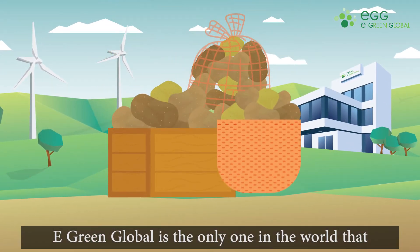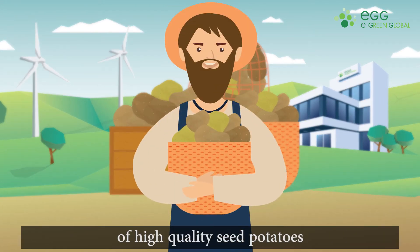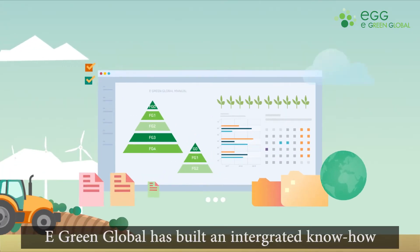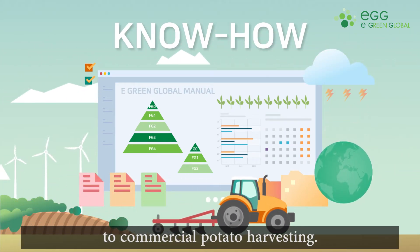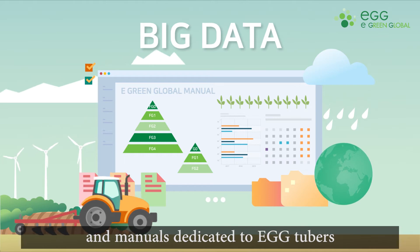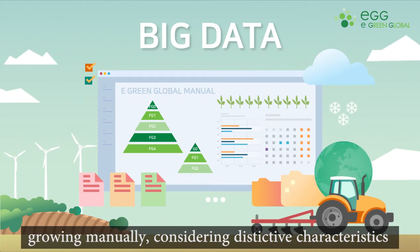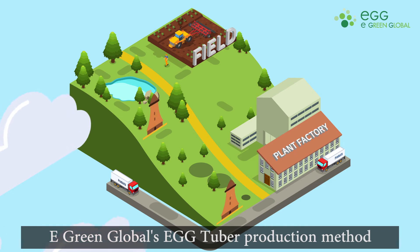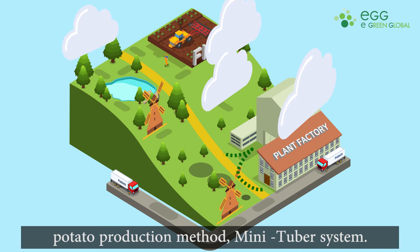eGreen Global is the only company in the world that has succeeded in commercializing mass production of high-quality seed potatoes through outdoor culture of microtuber. eGreen Global has built and integrated know-how from potato eGG Tuber production to commercial potato harvesting. eGreen Global has even developed seeding machines and manuals designated to eGG Tubers and has accumulated big data with regard to growing manuals considering the distinctive characteristics of each region. eGreen Global's eGG Tuber production method will revolutionize and cope with the existing seed potato production method.